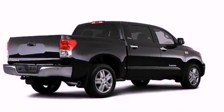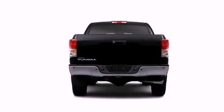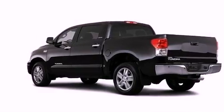An iPod-ready stereo system so you can take your music with you, XM satellite radio, and a tire pressure monitoring system. The following features are also included: